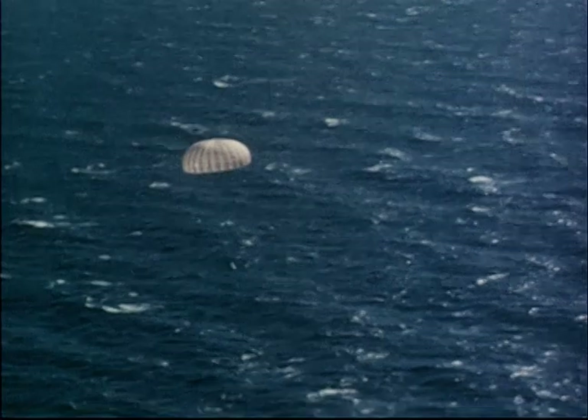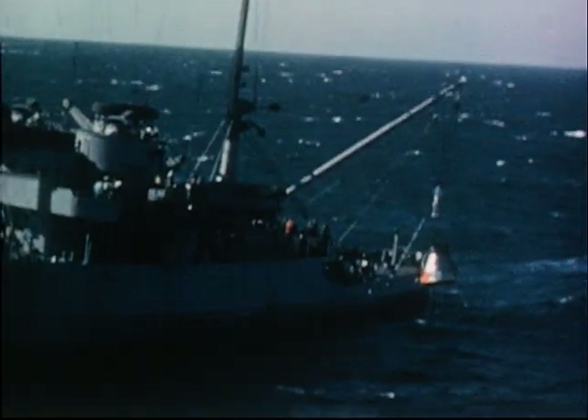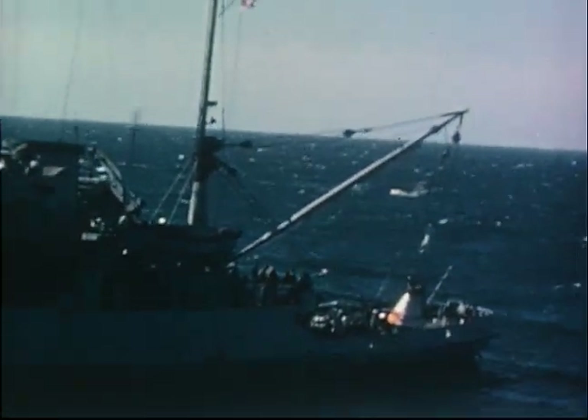After recovery, the capsule is hoisted on board with a special net-like device and returned to NASA facilities for visual inspection and for an analysis of the data recorded during the flight.